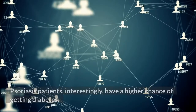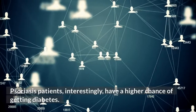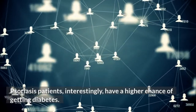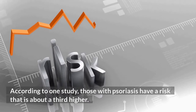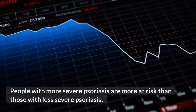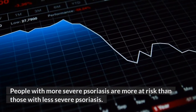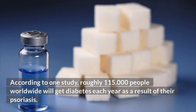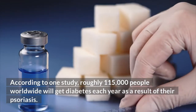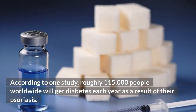The connection: psoriasis patients, interestingly, have a higher chance of getting diabetes. According to one study, those with psoriasis have a risk that is about a third higher. People with more severe psoriasis are more at risk than those with less severe psoriasis. According to one study, roughly 115,000 people worldwide will get diabetes each year as a result of their psoriasis.